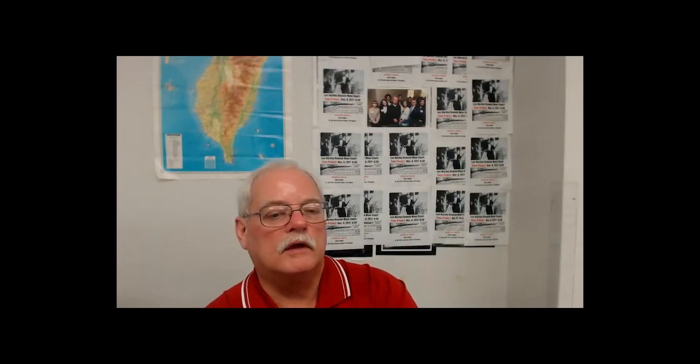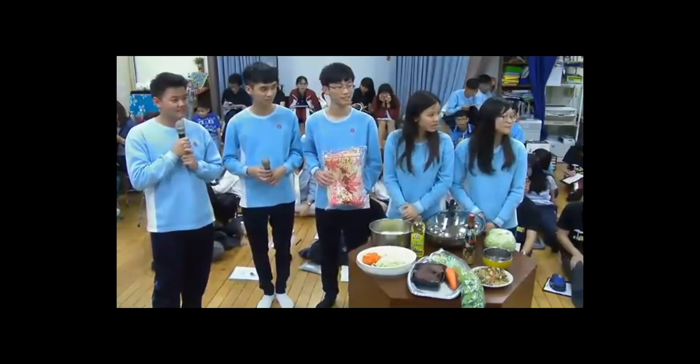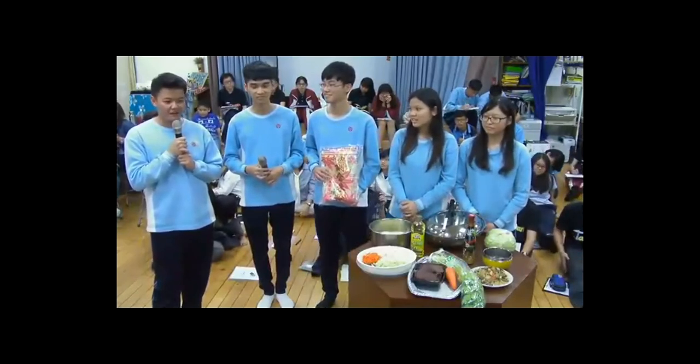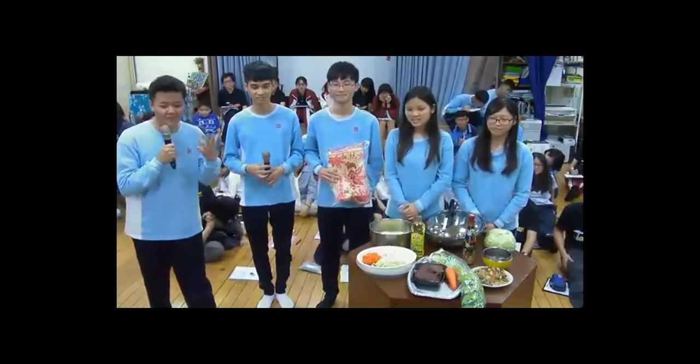Before today, what were your biggest fears about doing a video conference? I was very nervous and worried about forgetting some words I wanted to express. But you guys did such a great job — I don't know why you were worried! Thank you, I'm still very nervous right now.